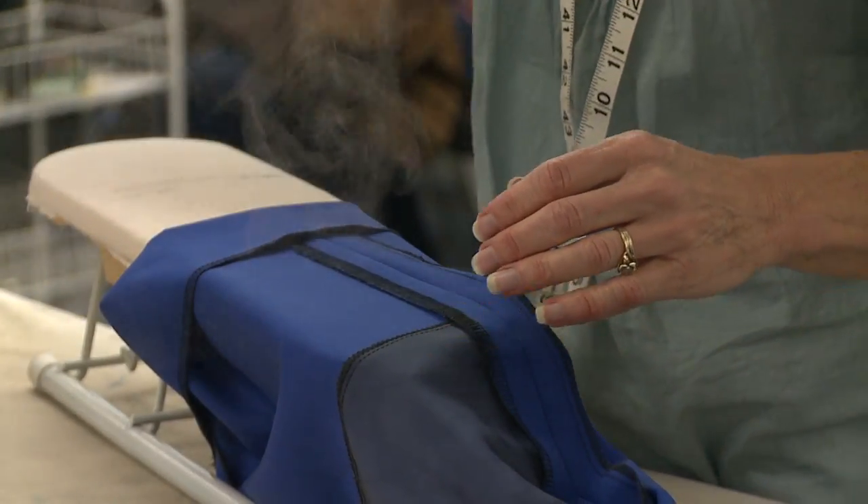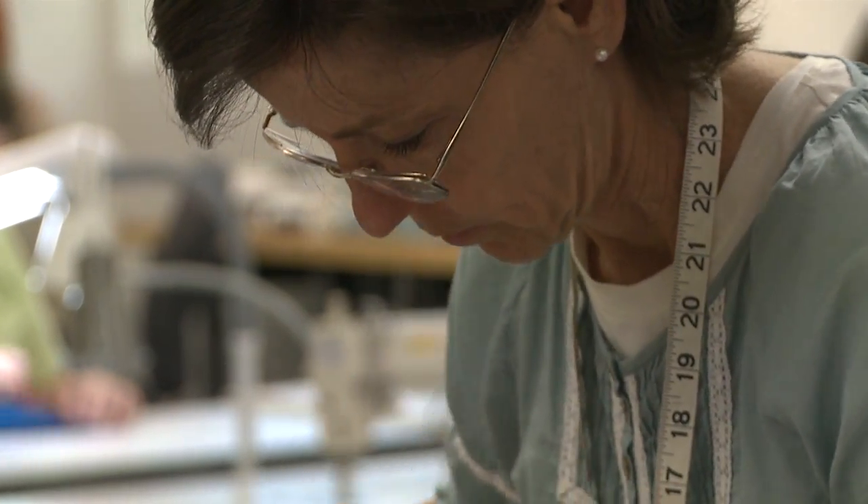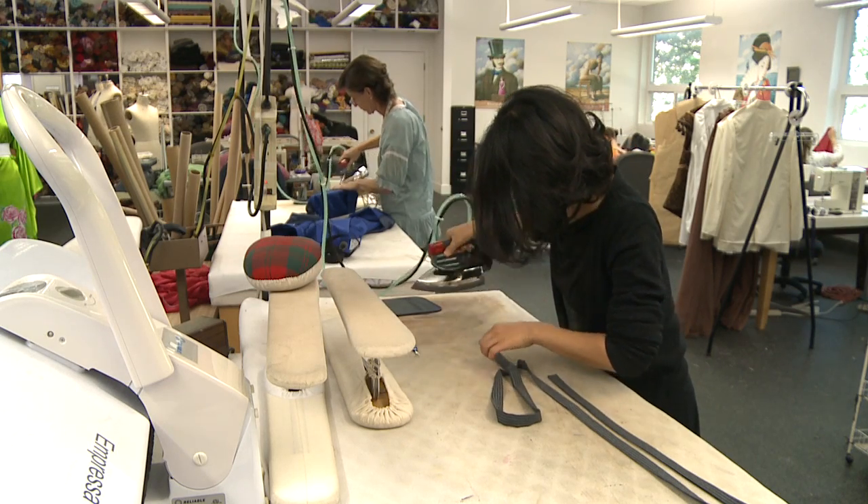This is new. The old costumes were 25 years old when they bought them and are now falling apart. The opera company decided to make their own to give the audience a new experience.